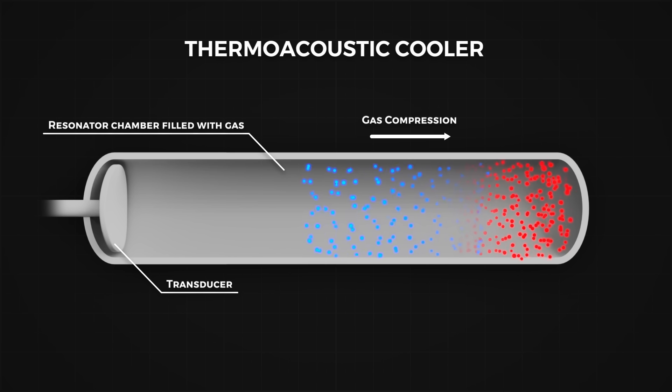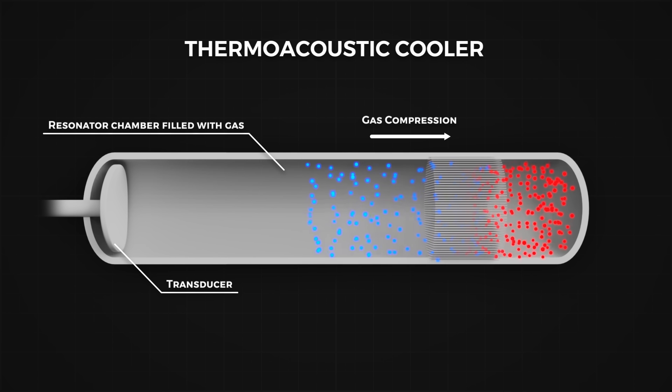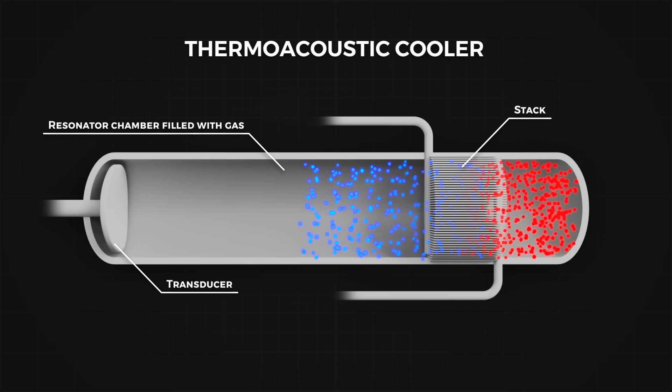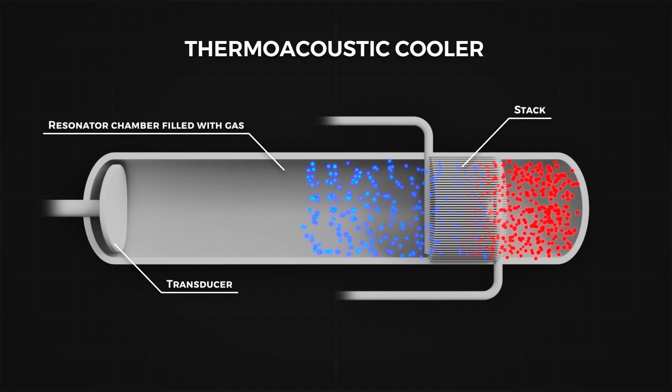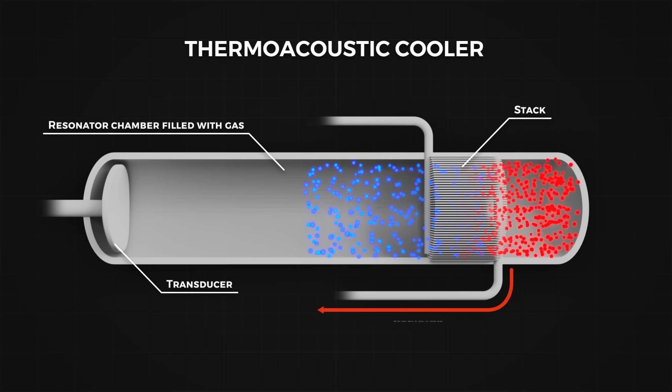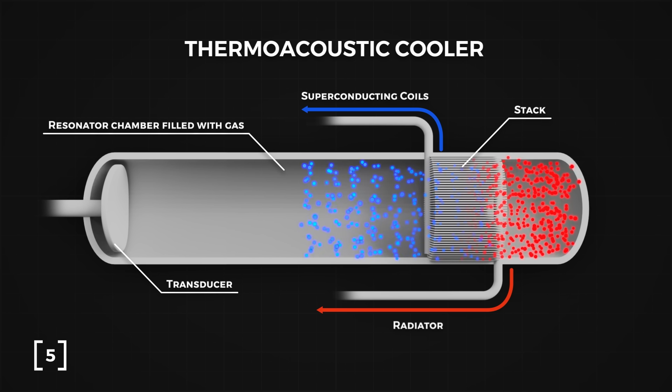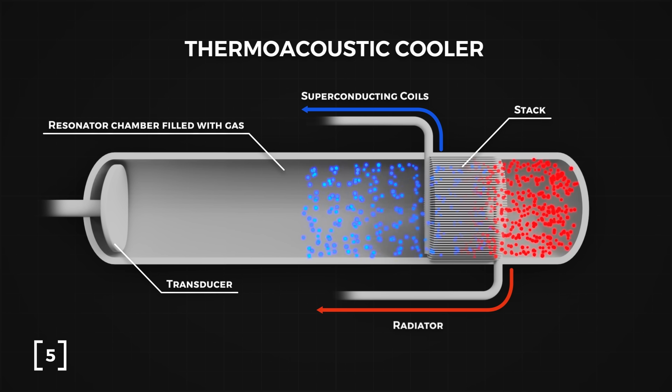We can place a stack that spans from the hot region at the end of the tube to the cold region at the center. Now, if we place a heat exchanger on either end of the stack, we can transfer the heat to a radiator, and the cold side will conduct heat away from the superconducting coils, keeping them cold.